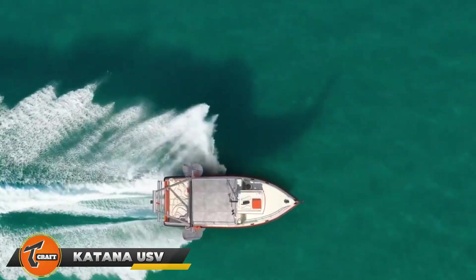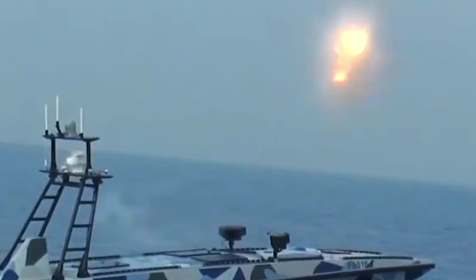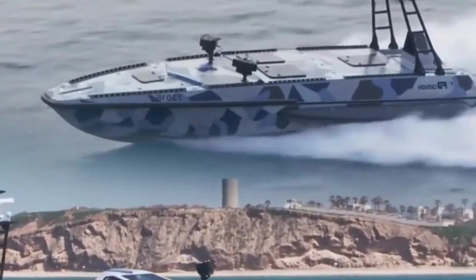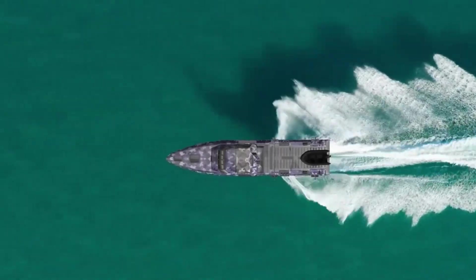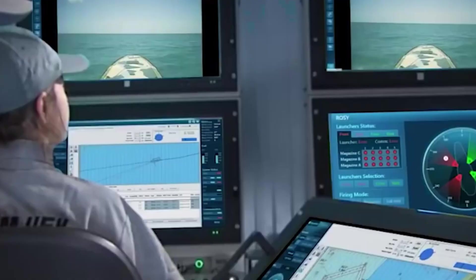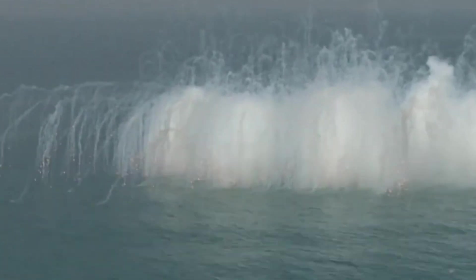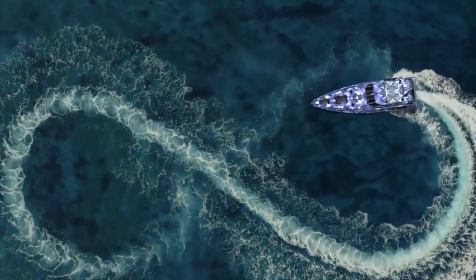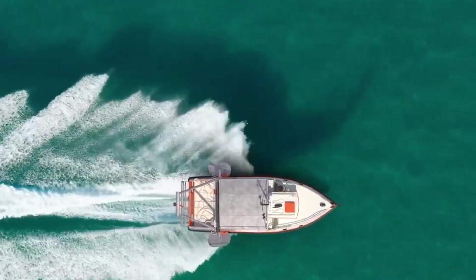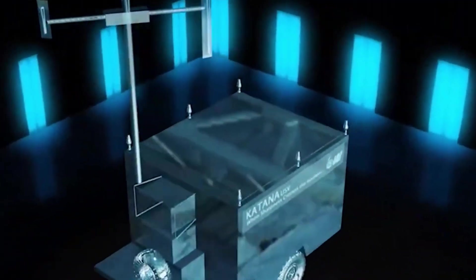The Katana USV System is a major leap forward in unmanned surface vehicles, setting new standards for maritime missions. This advanced vessel is perfect for surveillance, reconnaissance, and mine detection. It can reach speeds of 30 knots and travel up to 1,000 nautical miles. With its cutting-edge sonar, radar, and optical sensors, the Katana USV offers excellent situational awareness. Its modular design allows for various mission setups, and it transmits data in real-time for quick updates.